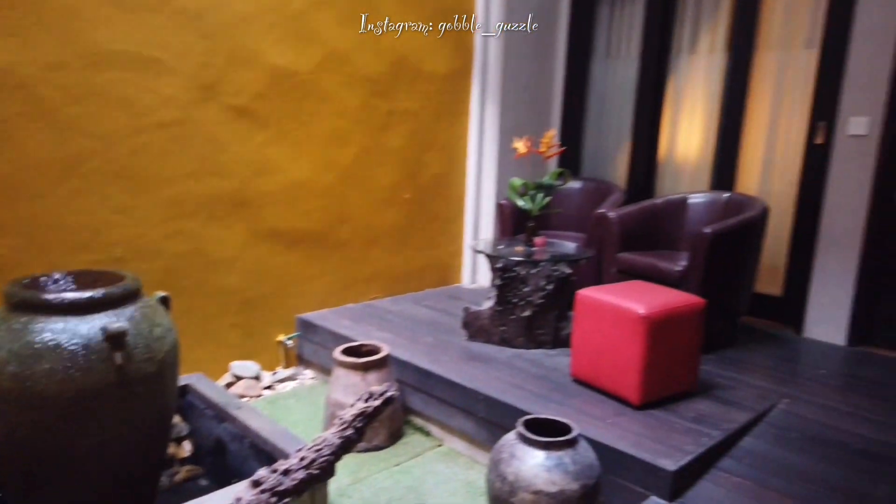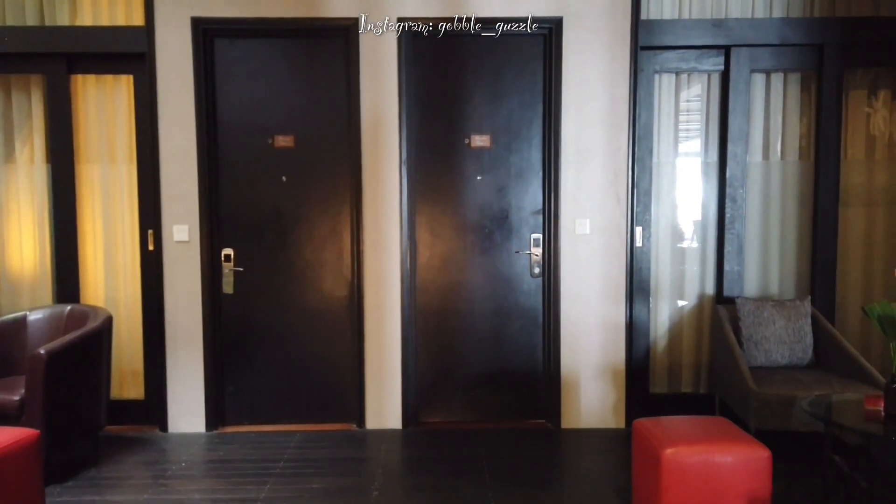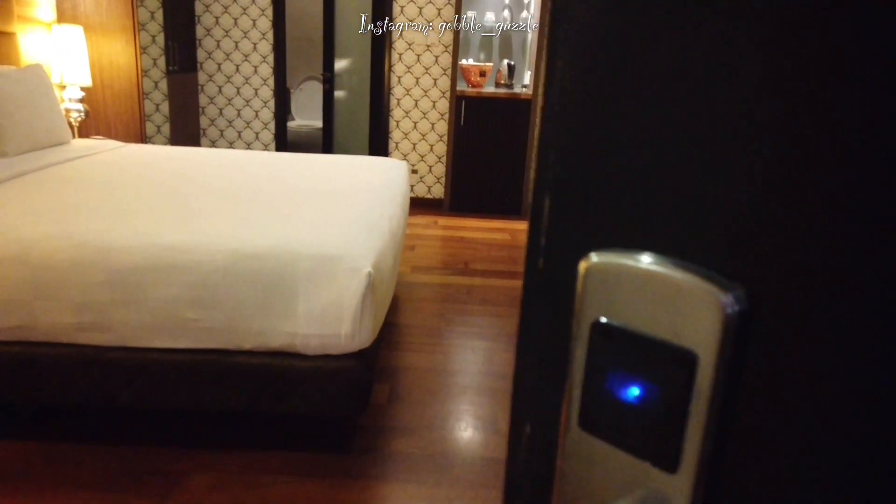Here's a very charming corner — an indoor courtyard right in front of my room, the Rani Boutique Suite. They call this the Garden Suite number two. Let's open the door and I'll show you my room.